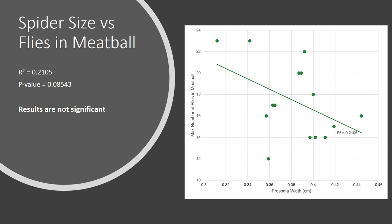For spider size versus number of flies in the meatball, you can see there's a slight inverse relationship between prosoma width and maximum number of flies. However, this was not significant based on the R-squared and P values. An R-squared value represents how close the points are to the line of best fit — a value of 1 means all points are exactly on the line, and our value of 0.2 is pretty low. A P value represents the probability that results are random — a value of 0.05 or lower indicates significance, meaning a 5% chance results are random. Our value was higher than 0.05, so this was not significant.